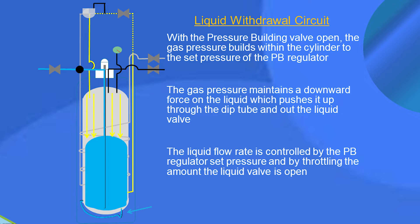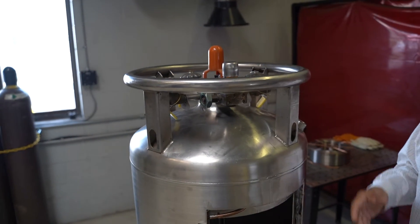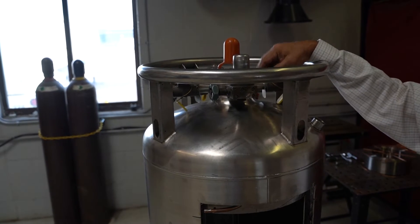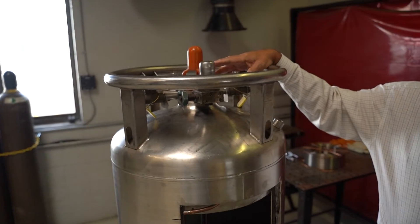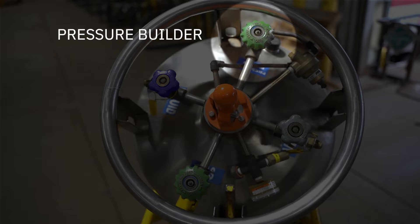The same applies to gas withdrawal — if you're using a certain flow or volume of gas, you need head pressure building in the tank to keep up with your gas usage at your weld stations or wherever you're using the cylinder. That's why having the correct amount of head pressure is important to its function. If you shut the tank down for a large period of time or a weekend, make sure you turn the pressure builder off to allow the tank to build pressure at a minimal rate.